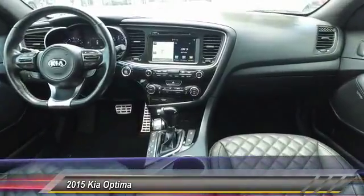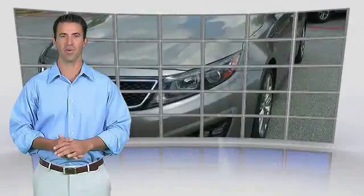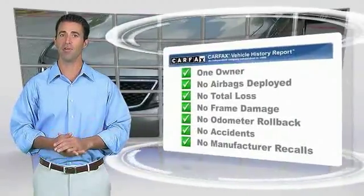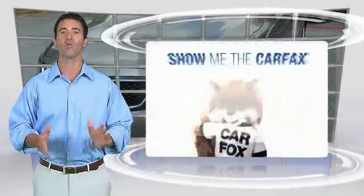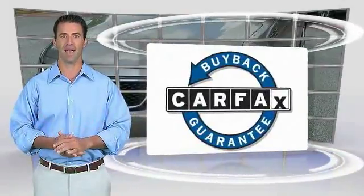Drive away with a great deal on this vehicle. This is a one-owner vehicle with the Carfax Vehicle History Report. Be sure to find a complimentary copy of this report online or contact the dealership. This vehicle qualifies for the Carfax Buyback Guarantee.